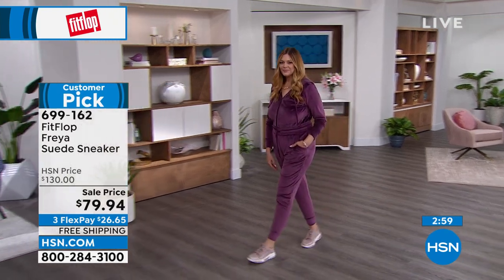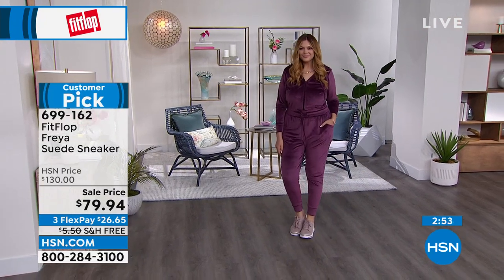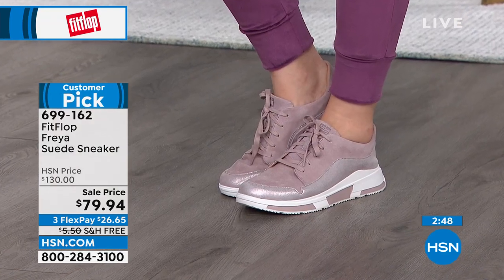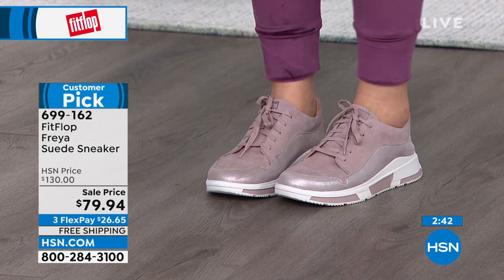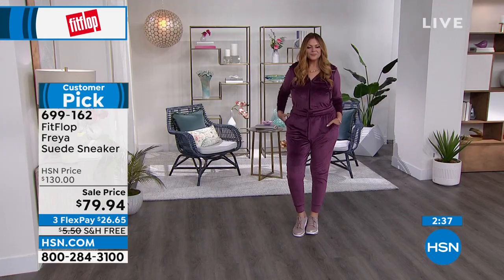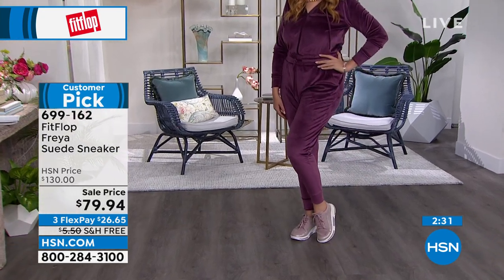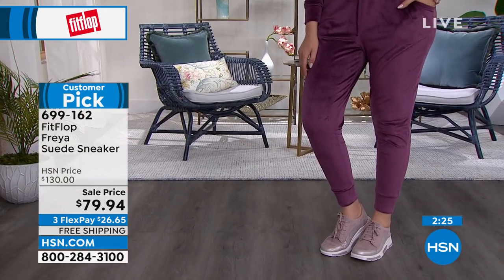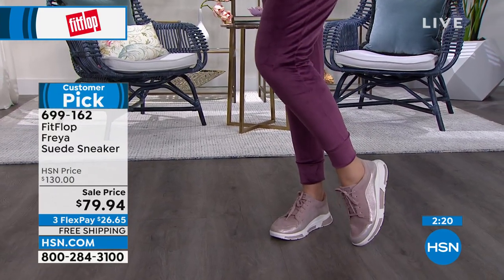The whole outfit Julia has on — a Juliana jumpsuit — looks so chic and completely on trend. $26.65 to get home, and they're made of genuine suede. These are not sneakers you'll throw out next season — they'll last you year after year. Genuine suede sneakers from the high-end brand of FitFlop.